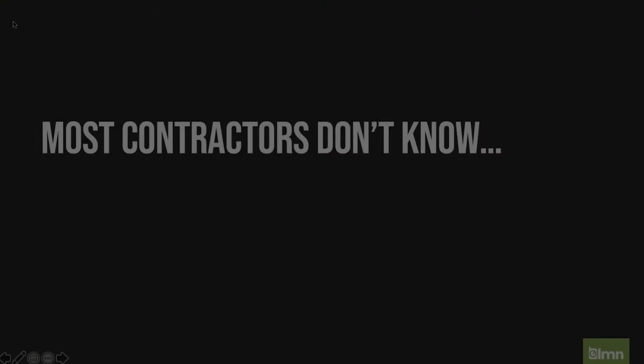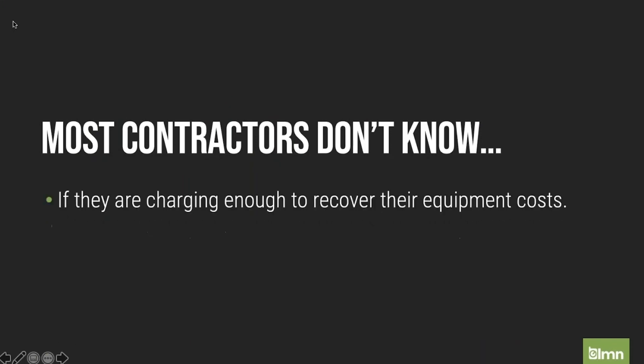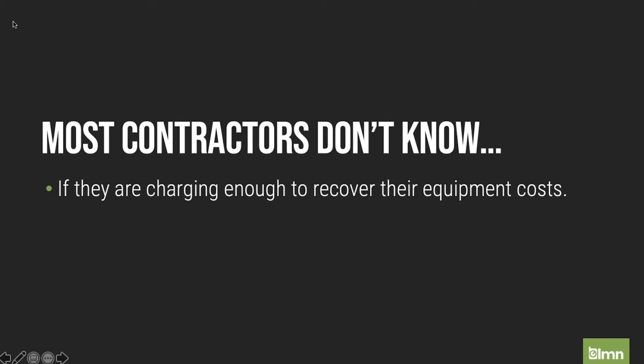From all the years teaching workshops, one thing I noticed is that a lot of contractors just aren't confident if they're charging for their equipment. If you've been an LMN user for a while, you're probably pretty confident in this because you build a budget, you build your equipment into that budget, and you get accurate markups. But often when people are using industry standard pricing — just so much per square foot, or multipliers on plant material costs — equipment was misunderstood and not bid into the job directly, or even calculated into every job as overhead. There's definitely some fuzzy area around whether or not equipment is being recovered.